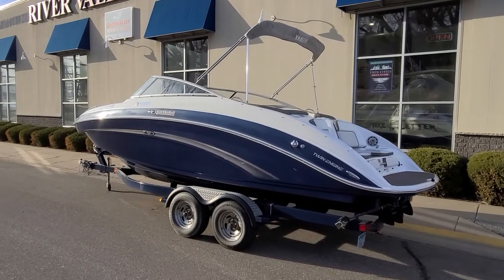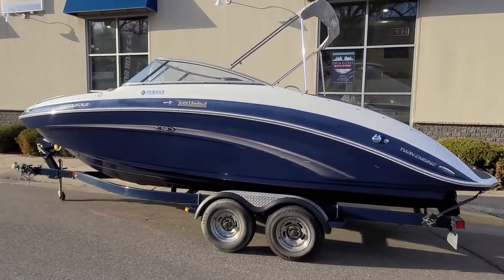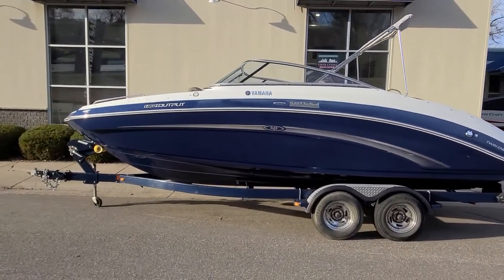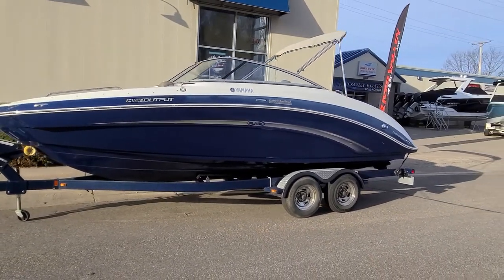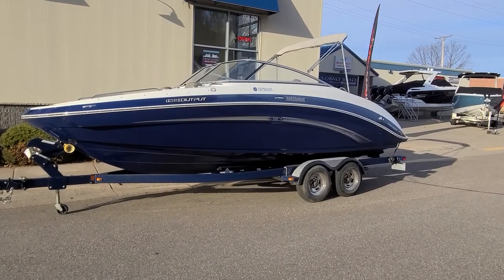So that there's a real quick video walk around of this Yamaha 242 Limited. Again my name is Zach Pater here at River Valley Marine, River Valley Power and Sport in Red Wing, Minnesota. I'd be glad to answer any questions you have on the boat or set up a time to view. Thank you again for watching and have a great day.